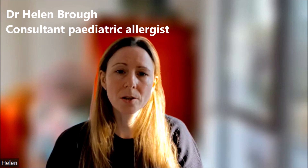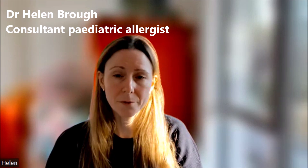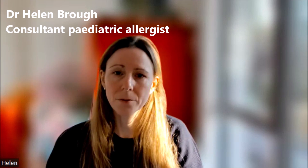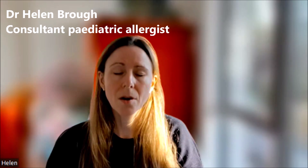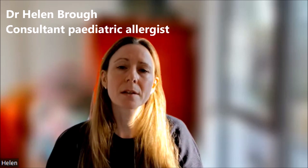In that situation, we would bring the child into hospital and give the child some food that the family have concerns about, as to whether the child is allergic or not. They would then eat that food under close monitoring and be observed thereafter to make sure they don't have any symptoms of allergy. If the child has no reaction to that food, they can safely continue to eat that food at home.